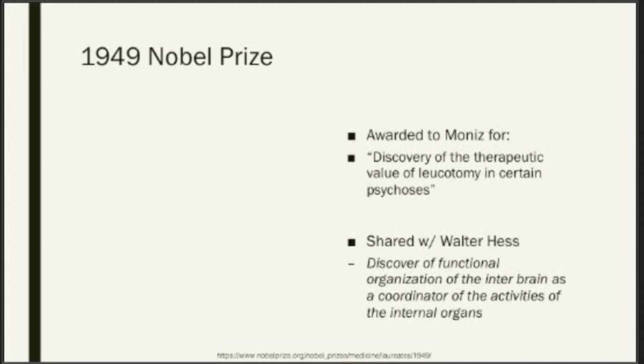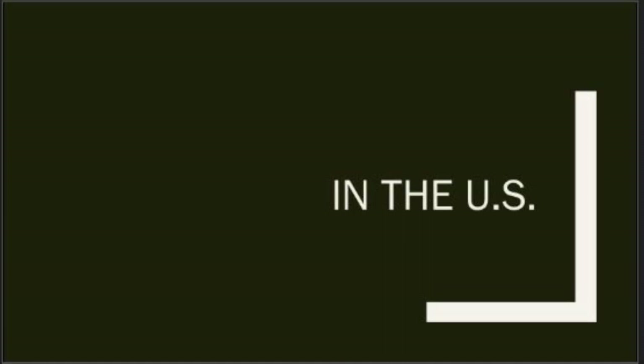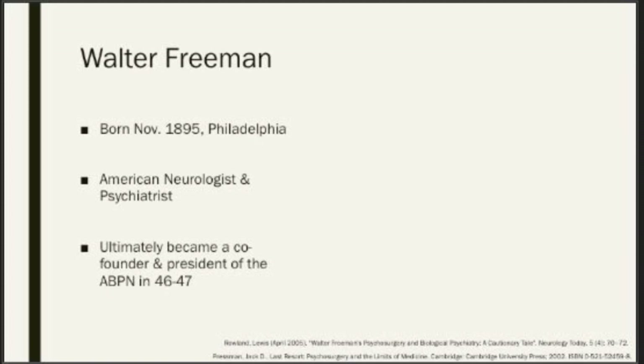Taking into account the socio-historical context: there is now development of a new procedure for something that has had no treatment. Certainly ECT and malarial treatments were coming about, but with Moniz writing about potential curative value and claiming the procedure is harmless, it can now be used on many of the folks who had ended up in asylums. Transitioning to the US, we have a gentleman, Walter Freeman, who will become one of the main players here — an American neurologist and psychiatrist, born late 1800s in Philadelphia.